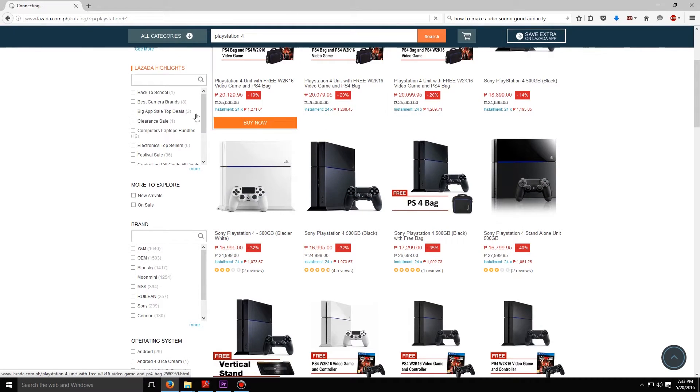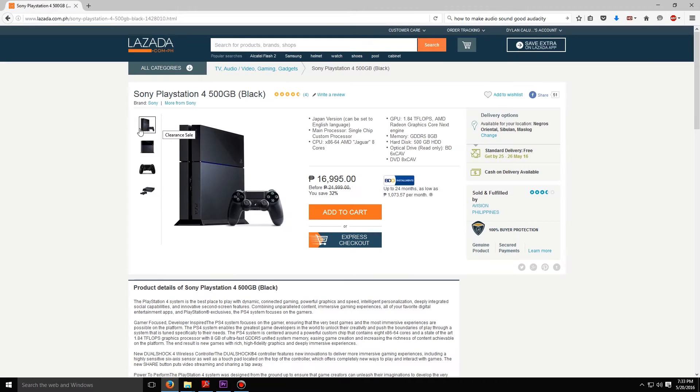What is going on guys. For this month I'm going to post a build guide that is centered around having the same performance or better than the PS4. Last time I checked on Lazada it cost about $16,995, but for convenience sake let's round that off to $17,000.